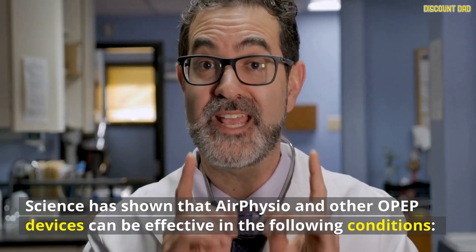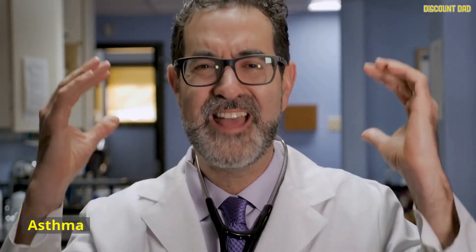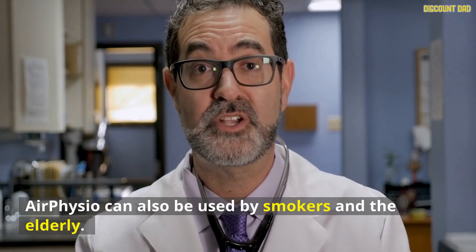Science has shown that AirPhysio and other OPEP devices can be effective for the following conditions: asthma, atelectasis, bronchiectasis, COPD, emphysema, and chronic bronchitis. AirPhysio can also be used by smokers and the elderly.